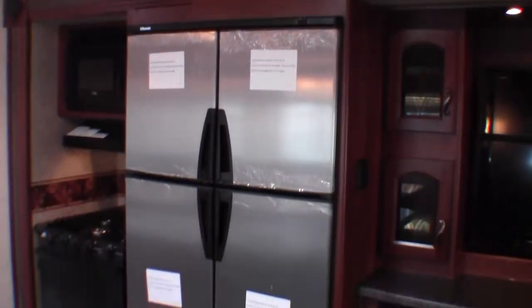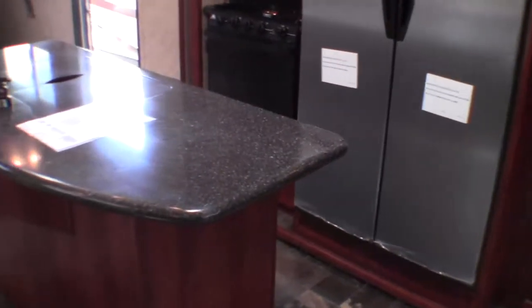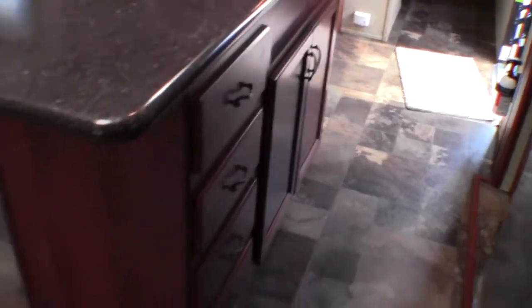You've got your big 12 cubic foot refrigerator freezer in stainless, solid surface countertops, lots of storage space, and nice big drawers. Just a really nice open floor plan.